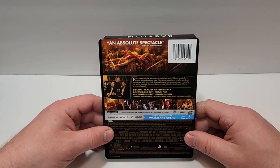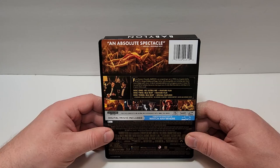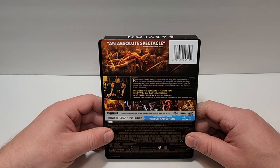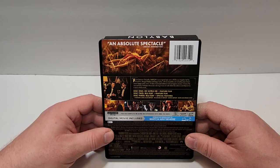An absolute spectacle from Damien Chazelle. Babylon is an original epic set in 1920s Los Angeles, led by Brad Pitt, Margot Robbie, and Diego Calva, with an ensemble cast including Gene Smart, Jovan Adepo, and Lee Jun Lee. A tale of outsized ambition and outrageous excess, it traces the rise and fall of multiple characters during an era of unbridled decadence and depravity in early Hollywood.